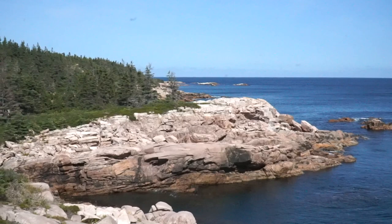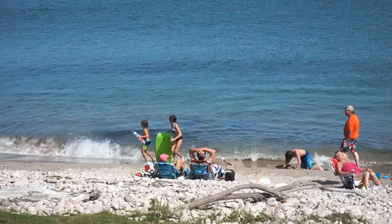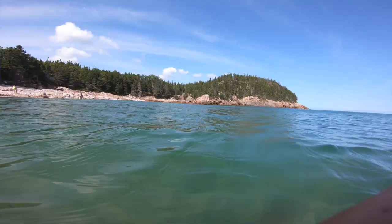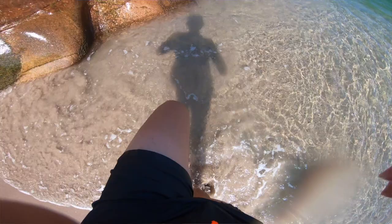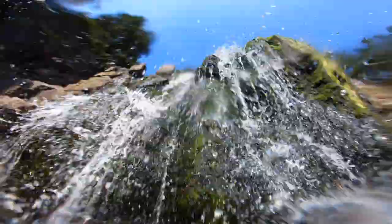We ran into a place called Black Brook Cove Beach — it seems to be a public beach where people just hang out, swim, and sunbathe. We're going to cool off here. The water is so nice and refreshing — I can't believe this is Canada, it's so tropical! The best part about swimming here is that they also have a fresh waterfall to rinse off. I can't ask for a better way to enjoy our experience here in Cape Breton.